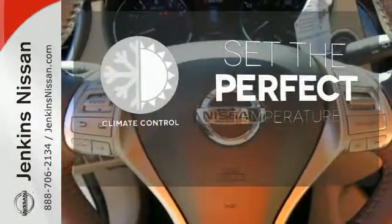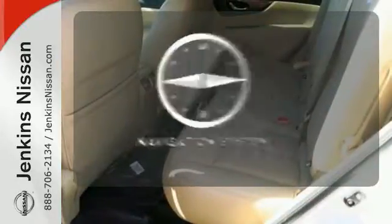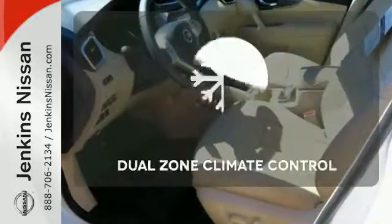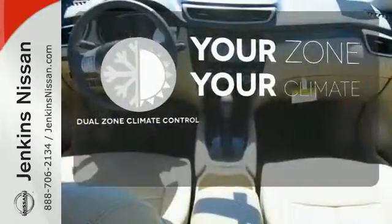The climate control lets you set the temperature exactly where you want it. Never feel lost again with the navigation system. It's too hot, it's too cold — not anymore with Dual Zone Climate Control.